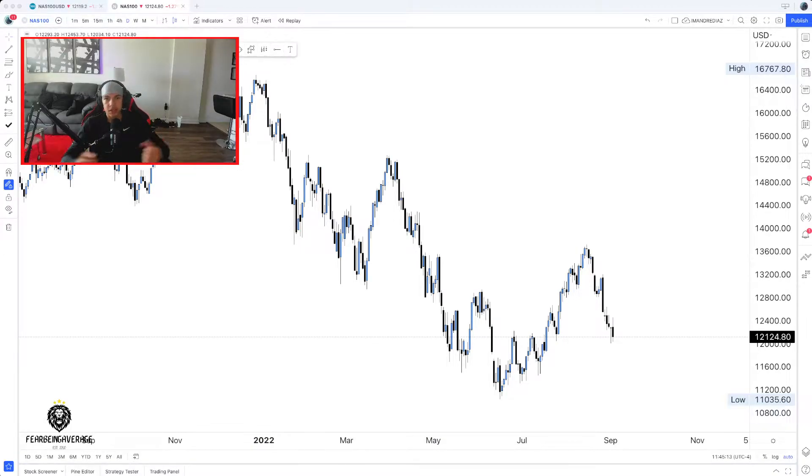What's going on everybody and welcome back to FBA Capital. Today I'm bringing you guys another weekly market breakdown on NAS100, and as we always do, we're going to start off on the higher time frame.